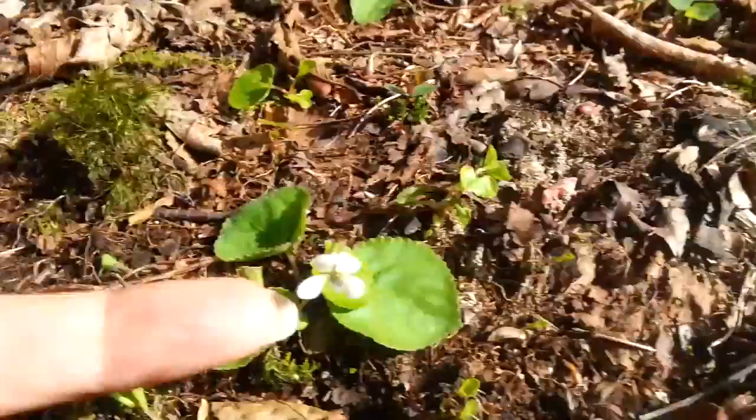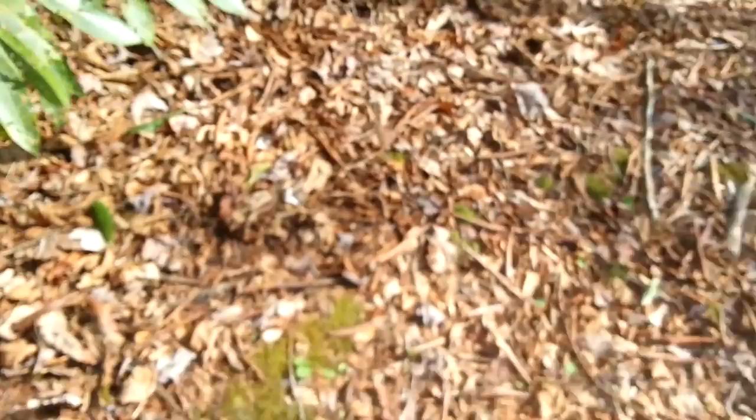Look at those guys! Little violets coming up. Here's another trillium. Looks like it's either a different type or at an earlier stage of development, because it's got really dark purple, greenish leaves.